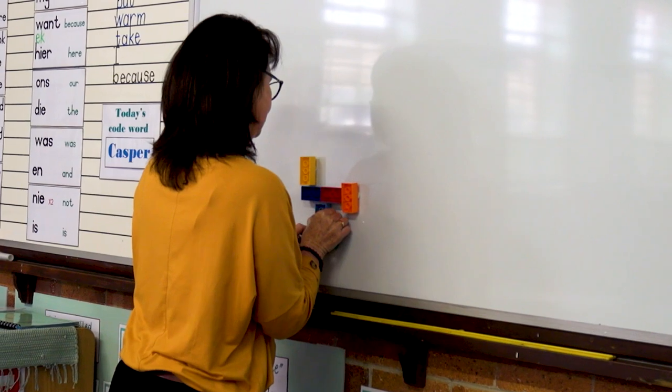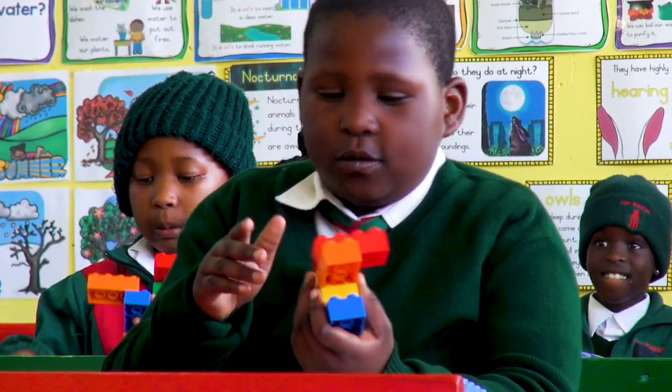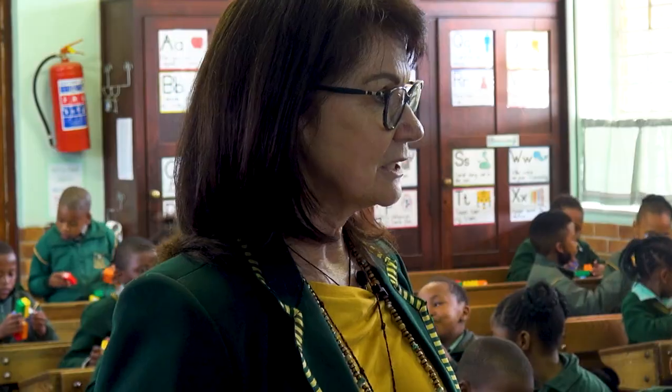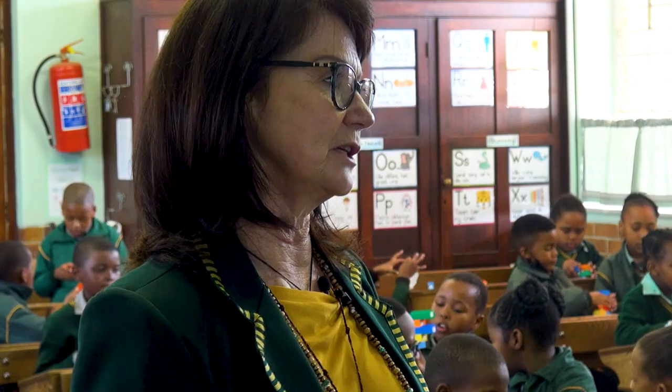The memory activity — I will put the blocks on my board and give them 10 or 15 seconds to look. They do it very informally, so that they don't feel like they couldn't get it right. There's nothing of that when we do these blocks.